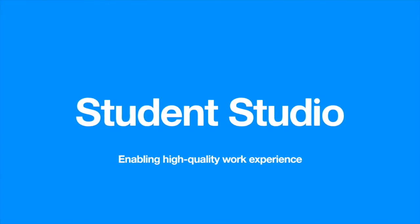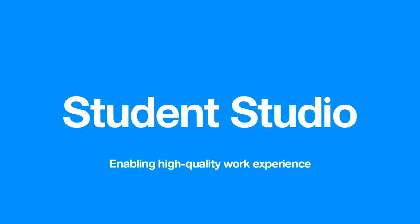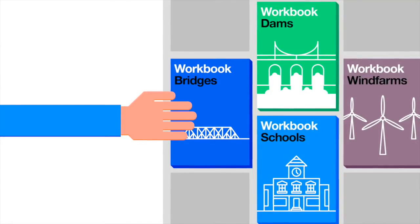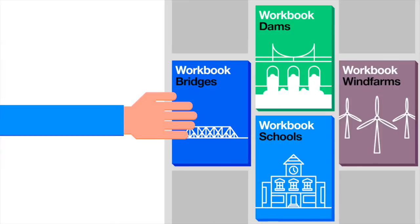Student Studio is a tool that helps make it easier for engineering and construction companies to offer really high quality work experience. Student Studio gives companies hosting work experience access to a range of mini projects that students can work through during their placement.